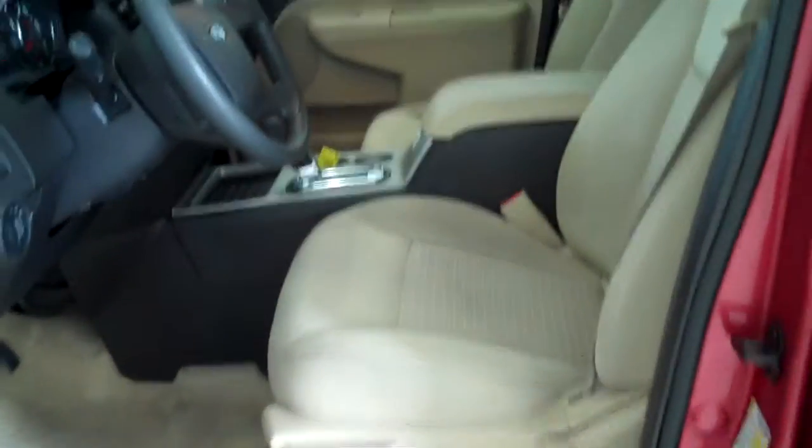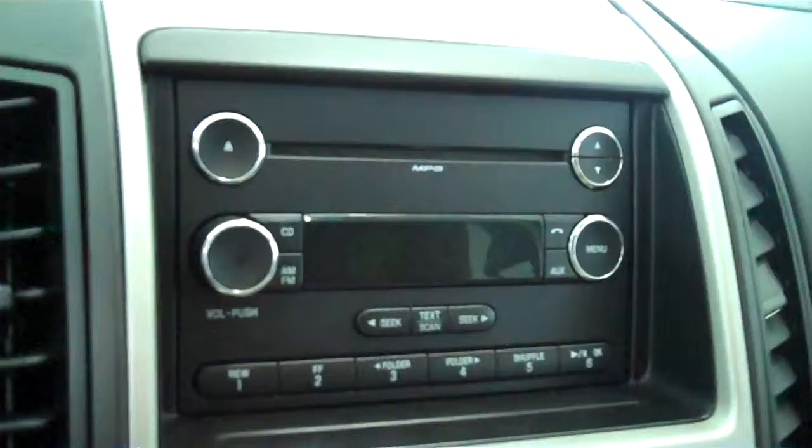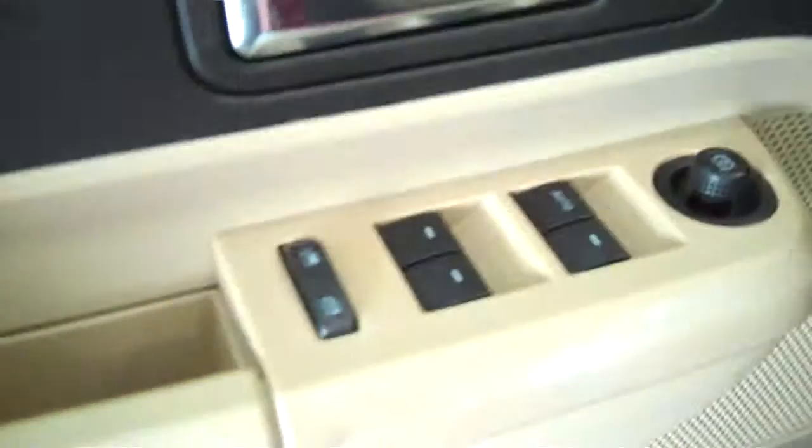Inside it has a light stone cloth interior with bucket seats and console. It has AM FM stereo radio with CD. It has both heating and air conditioning. It has cruise control, power windows, power mirrors, and power door locks.